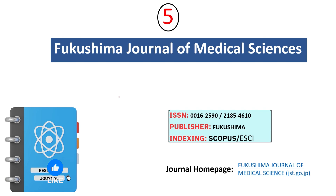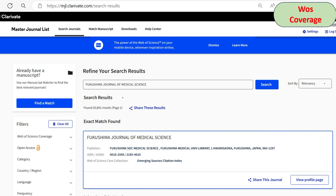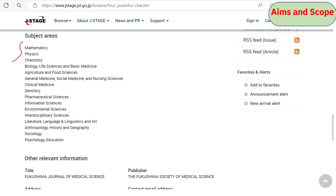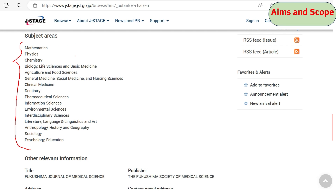The fifth journal is the Fukushima Journal of Medical Sciences. It is indexed under Scopus and ESCI. Even though the journal name mentions medical sciences, it also considers articles from allied branches. We confirmed it is still active in Scopus and under ESCI of Web of Science. If your article falls under any of these areas, you can consider submitting here.